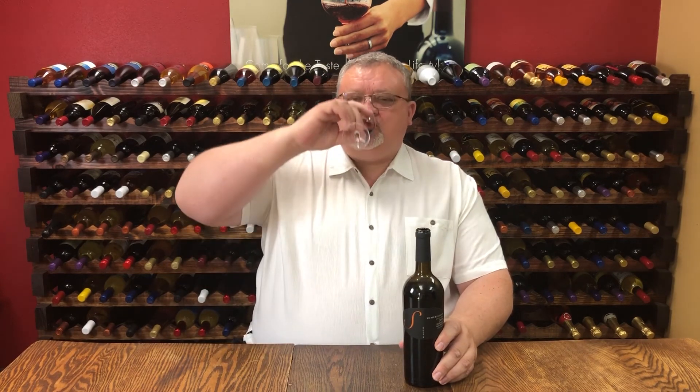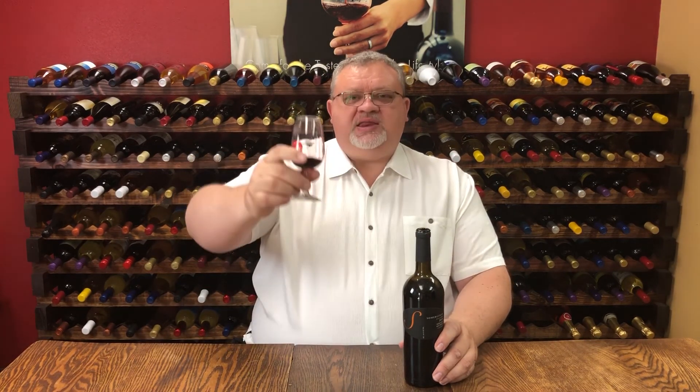Enjoy our new Summersville 2018 Red Meritage. Santé! And I will see you next time!